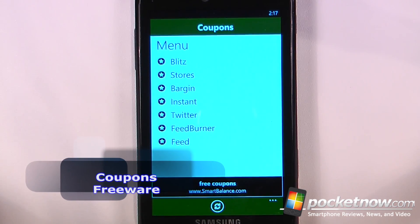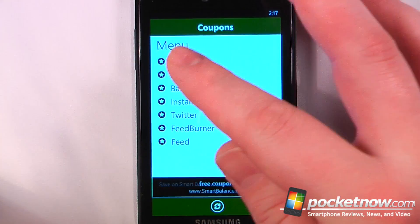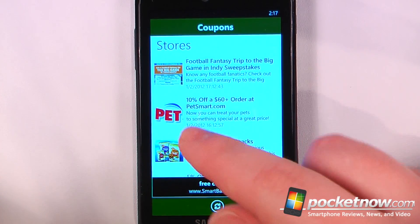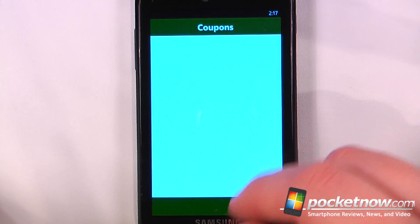Coupons is a free application available in the Windows Marketplace that allows you to find coupons based upon the stores that you like and what kind of interest you have online. Here if we go to stores, I can view what kind of stores are having sales — it looks as though 10% off a $60 order at PetSmart.com, so that's pretty good.